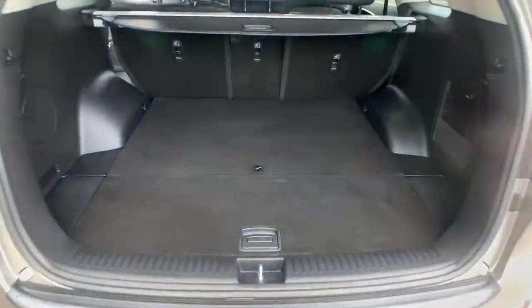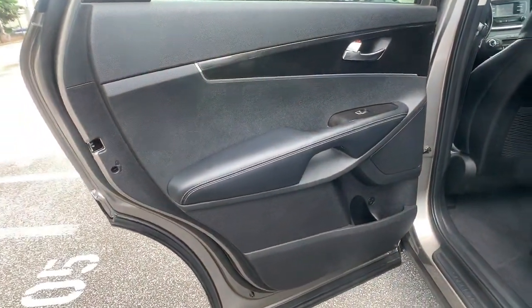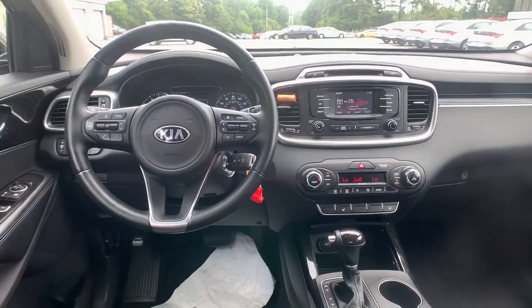These are just some of the great options this vehicle comes with: all wheel drive, keyless entry, fog lamps, satellite radio, backup camera, power passenger seat, heated mirrors, wood grain interior trim, heated front seat, and aluminum wheels.